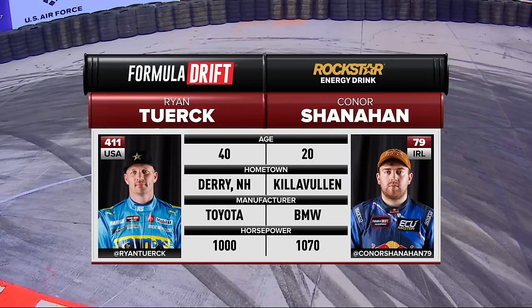Again, after further review, we said let's run them again. Ryan Turk, Conor Shanahan.